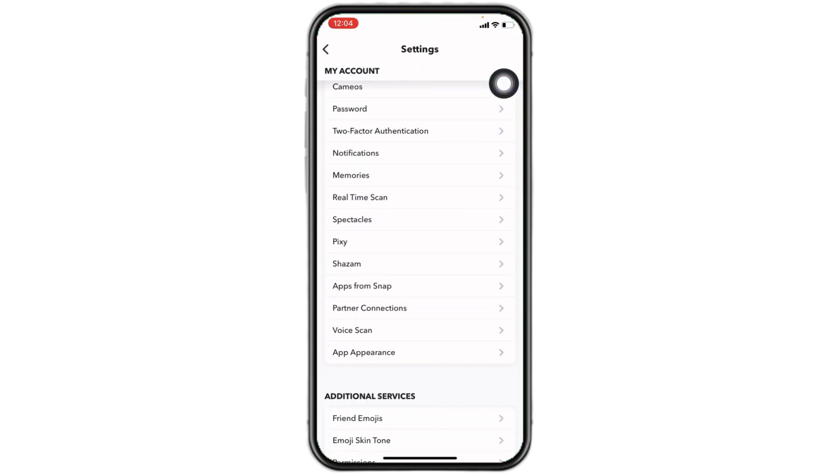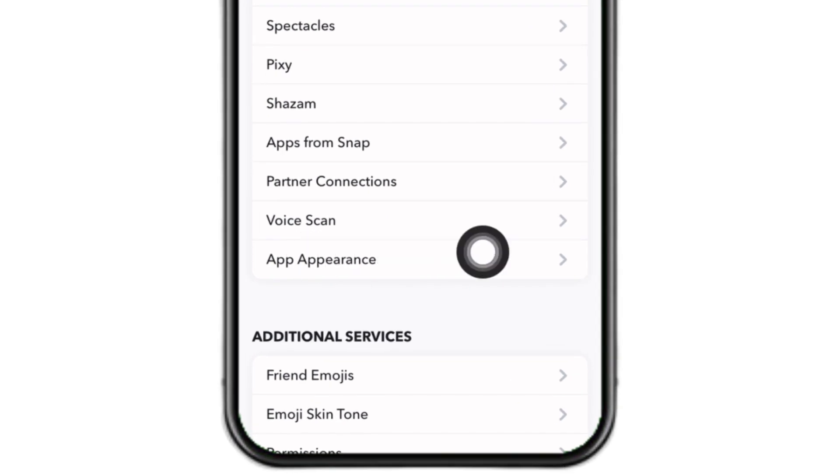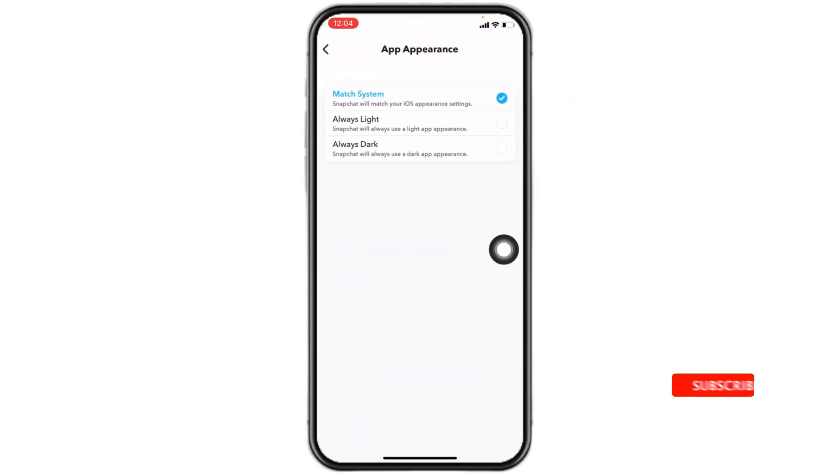Now scroll down. Under the 'My Account' section you can find the option of 'App Appearance' — you have to open that option. From here you can easily set your Snapchat account to dark mode.